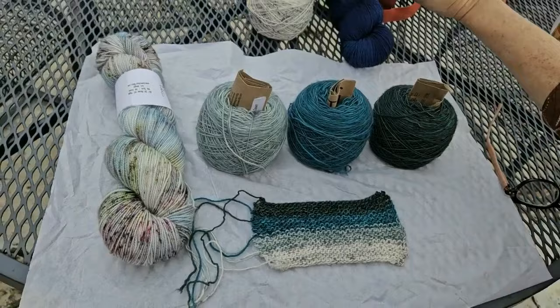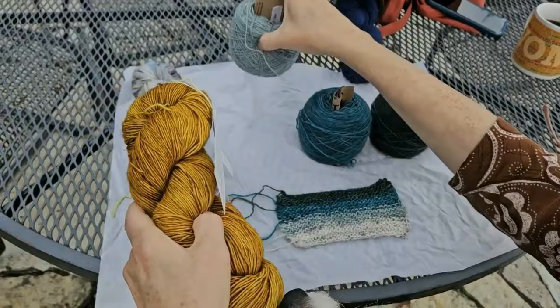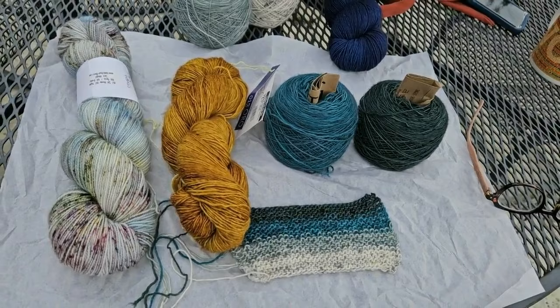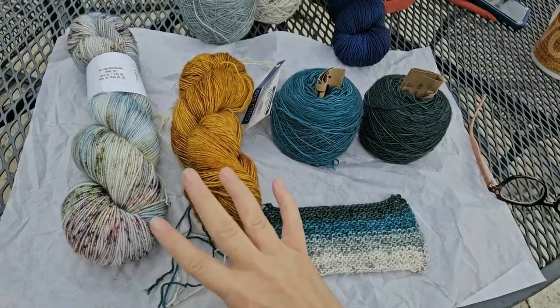There's one more possibility: I could add a gold color to do a different kind of pop instead. Let me know what you think — is this going to be too bland and boring, or should I mix it up by adding in these two new options?